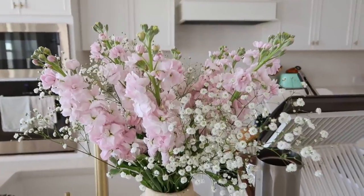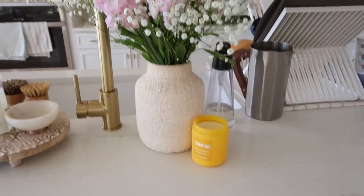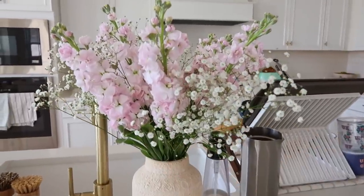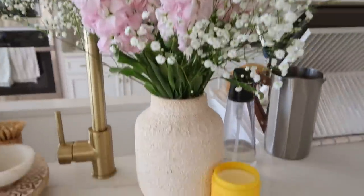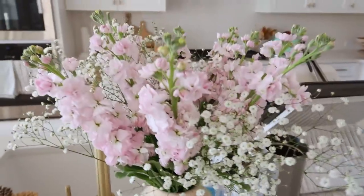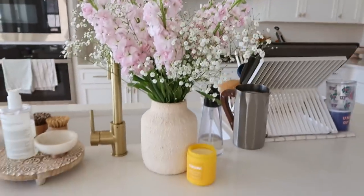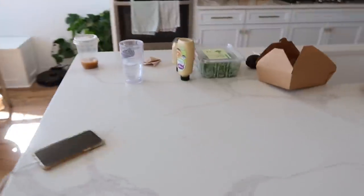The flowers look so beyond beautiful. I kept them kind of long — it's a little disproportional — but I like to trim them every few days, so that's why. I hope they last a while because I just absolutely love them and they're already making me smile so much.